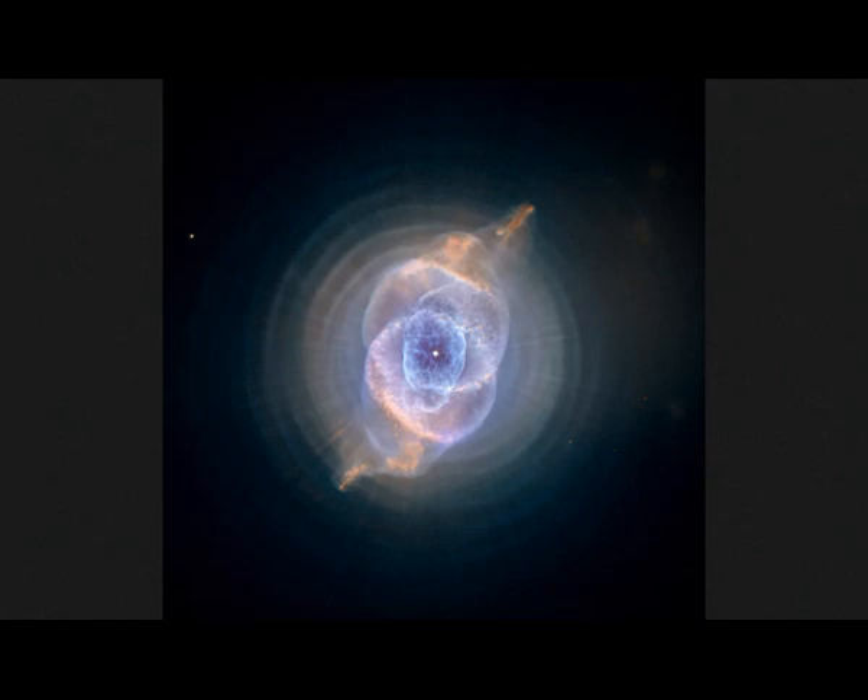Although the Cat's Eye Nebula was among the first planetary nebulae ever to be discovered, it's one of the most complex ones ever seen in space. A planetary nebula forms when sun-like stars gently eject their outer gas layers to form bright nebulae with amazing twisted shapes.